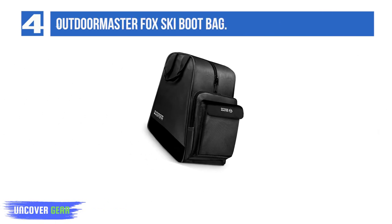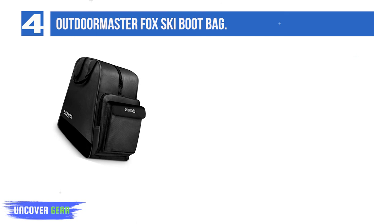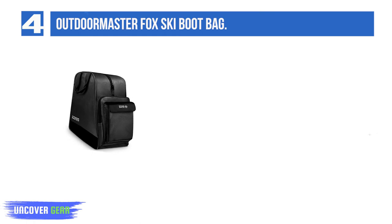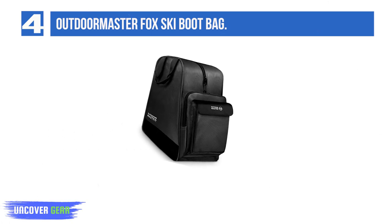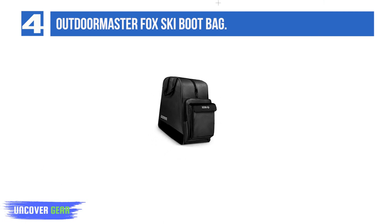Number 4: Outdoor Master Fox Ski Boot Bag. Outdoor Master's ski boot bag is both highly compact and wallet-friendly, but reviewers say it still does it all. Two top handles and a shoulder strap make this convertible bag highly functional, versatile, and easy to carry in various situations. The diminutive size makes it great for travel, too. Two pockets at the front of the waterproof bag offer quick access to smaller essentials.